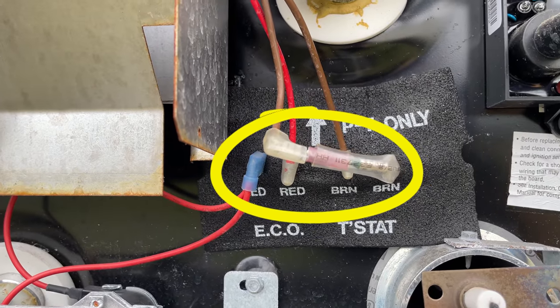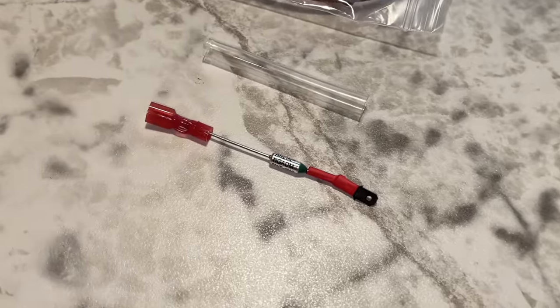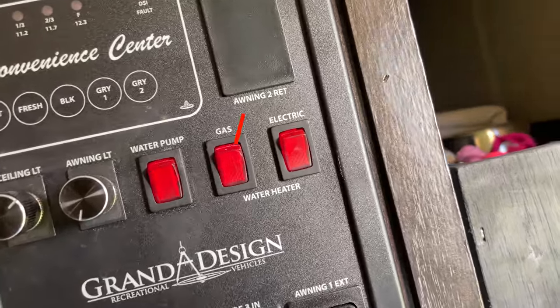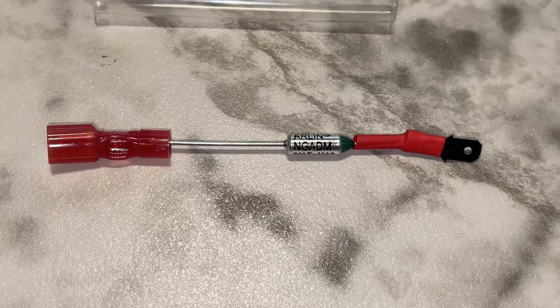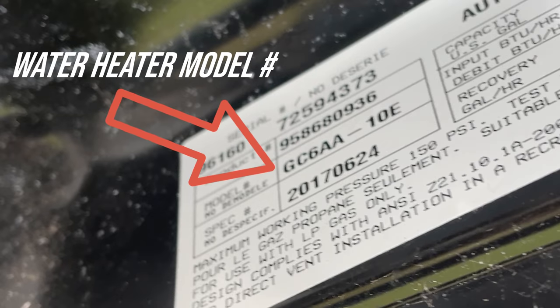A thermal cutoff is a protection device on most RV water heaters. These will detect excessive heat at your water heater and cut power to it. It's not an overly common problem, but when water heaters do lose power, thermal cutoffs are usually the culprit. In most cases, the thermal cutoff will only cut power to the propane side of your water heater while the electric side still works — though some older models may lose power to both sides. These are specific to your water heater model, so you'll need to do a little research, but they're not expensive, they don't weigh anything, and it's good to have them on board.